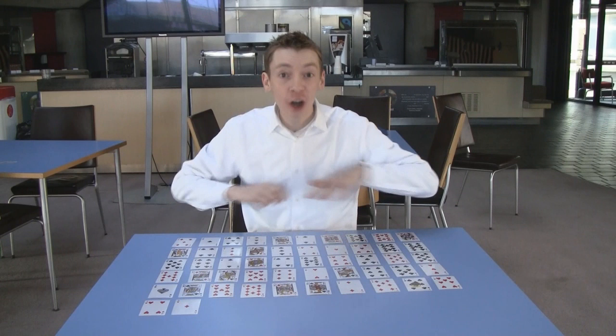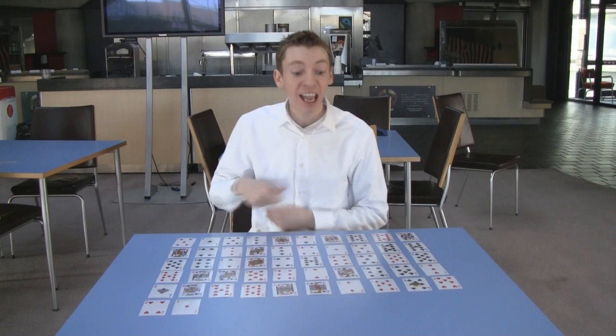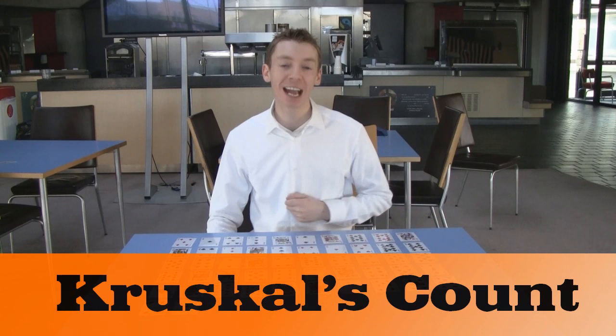So how does the magician predict the volunteer's final card? This is not a stacked deck in any way — you don't need any preparation for this trick. What the magician does is that secretly he picks a card himself from the top row. And as he was dealing them out, he was counting along too. And there is a high probability that both players will land on the same final card.